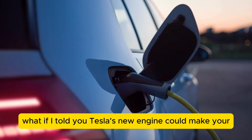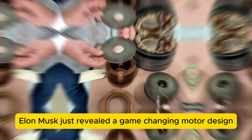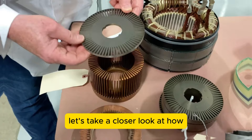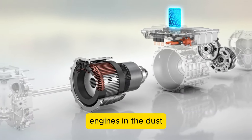What if I told you Tesla's new engine could make your EV last longer than a gas car? Elon Musk just revealed a game-changing motor design that's set to turn the auto industry on its head. Let's take a closer look at how this hairpin technology is about to leave traditional engines in the dust.